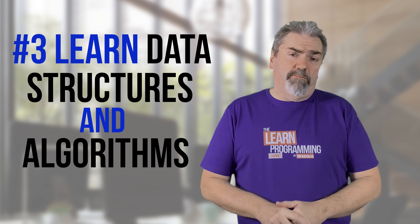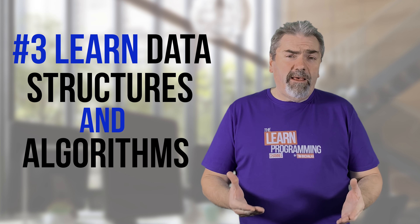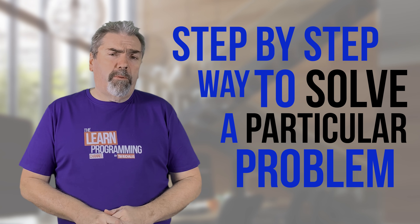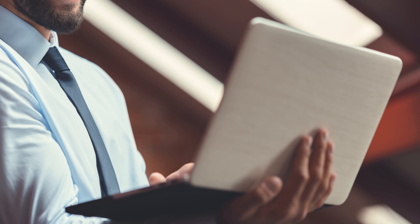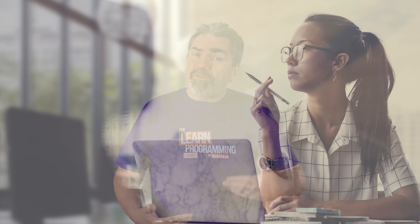Number three: learn data structures and algorithms. Algorithms in particular are a step-by-step way to solve a particular problem. If you learn an algorithm, you can apply it in your own code, and the very act of seeing how a particular algorithm is put together will make you think logically because you're understanding how other people have solved problems. It's really important to learn good data structures and algorithms once you've learnt the basics of a programming language, as it will take your logic skills to the next level.